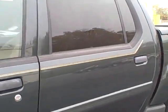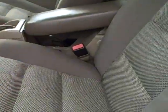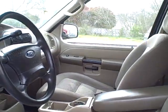Here's inside again — power windows, power doors, cloth interior, AM FM CD player, and your backseat. Nice clean vehicle. I'll send this one to you in just a minute.